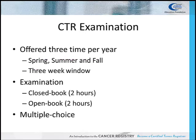The CTR exam is offered during a three-week period in the spring, summer, and fall. The candidate makes an appointment at a testing center to take the exam during that three-week period. There are two parts to the exam: a closed-book portion with 120 questions, and an open-book portion with 60 questions. The candidate is given two hours to complete each portion, so the exam takes up to four hours. For the open-book portion, the candidate uses several cancer registry coding manuals to answer questions. All questions are in a multiple-choice format.